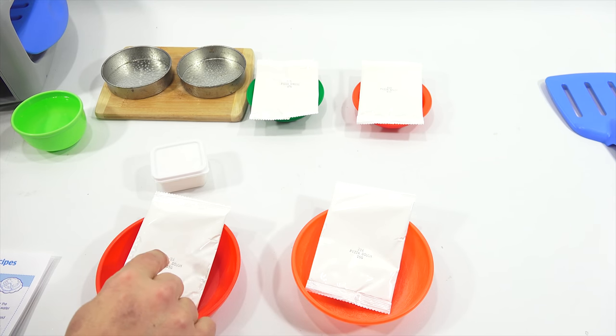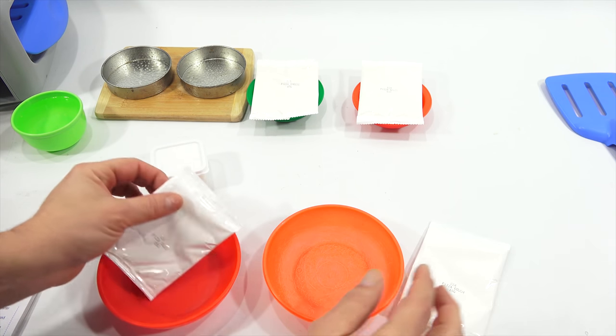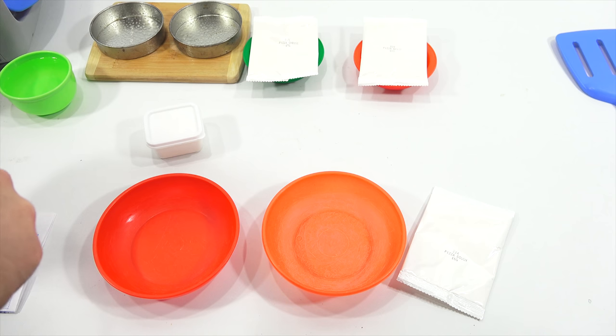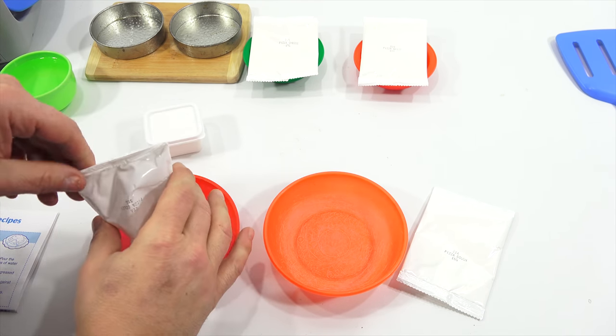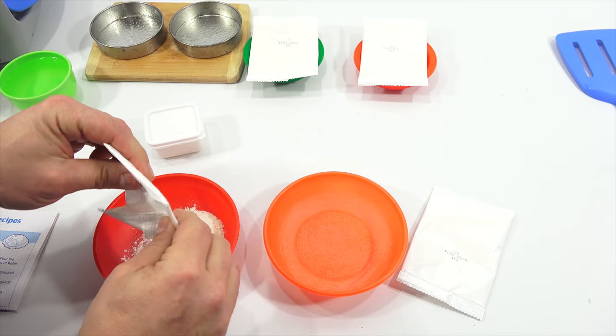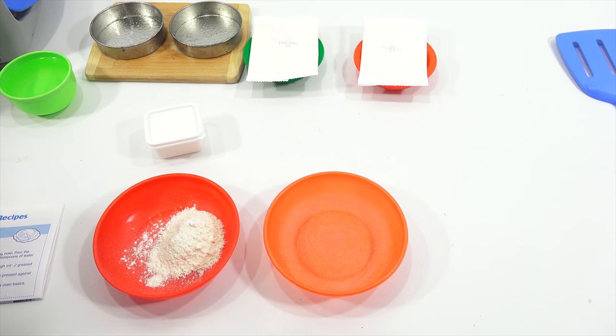Pour contents of one pizza dough pack into a separate bowl. Let's do what they say. I guess I have to make both. I'm going to hold off on extra ingredients because my next video is going to be something I've never done before — a special pizza video. So stay tuned for that — it will probably be after the cake. There's the other one.